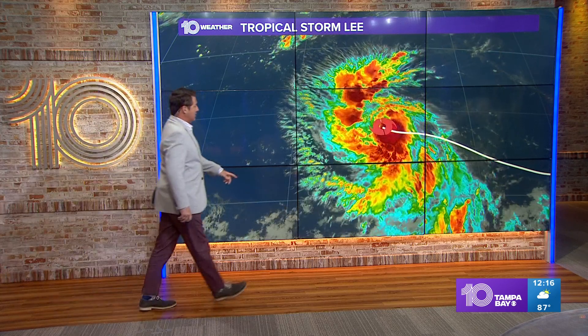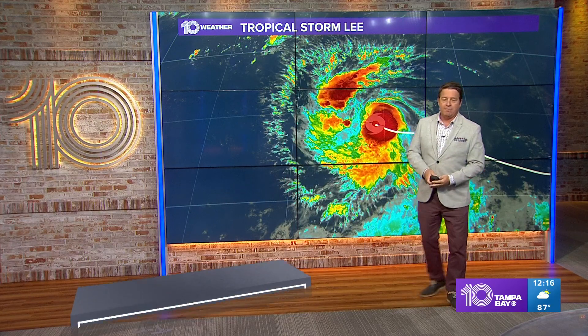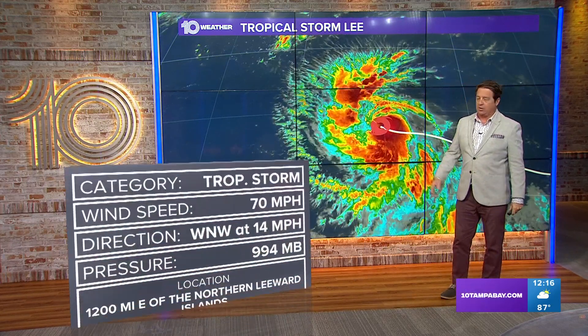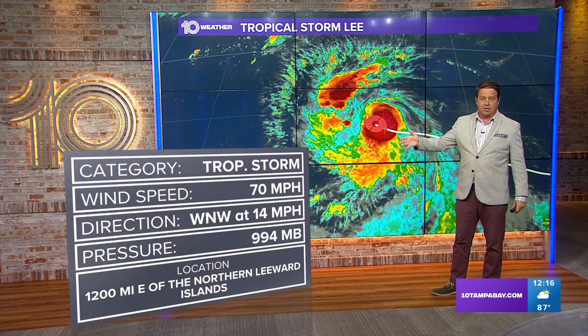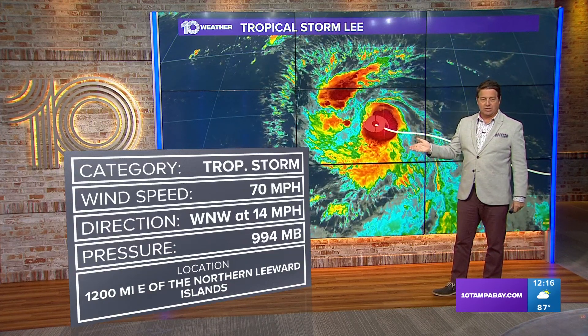Let's talk Tropical Storm Lee real fast. You can see it's really spread out here, and this is making for a good environment for this thing to get stronger. It's a Tropical Storm now as of 11 o'clock with 70 mile per hour winds, but that's not going to last very long. In fact, this could be one of the strongest ones we get this year.